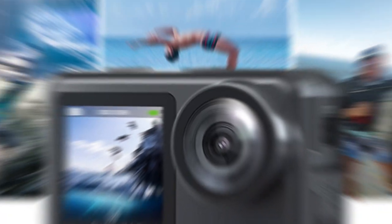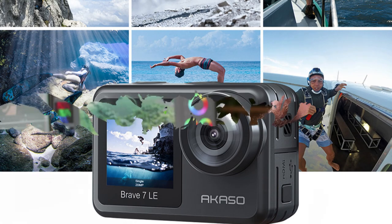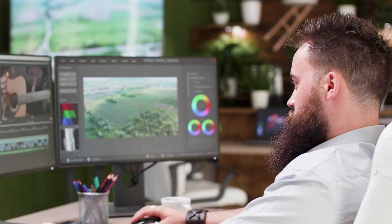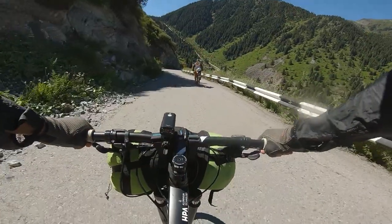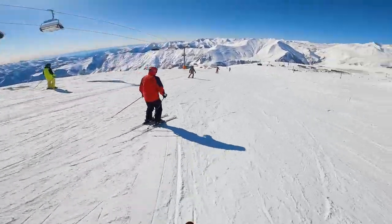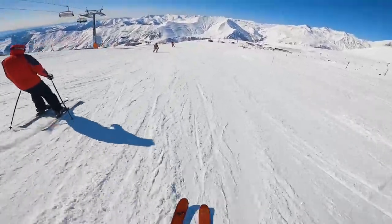And with support for an external microphone, your voice will be crystal clear. With features like burst photo, time-lapse, wind noise reduction, and more, this camera is a Swiss Army knife for creative content creators. Don't forget the convenience of loop recording, driving mode, and shooting upside down. Whether you're a pro or a rookie in the action-packed world, this camera is your ultimate companion for capturing every thrilling moment.